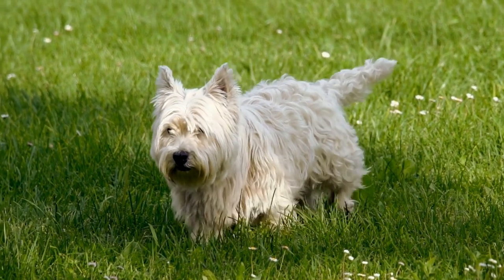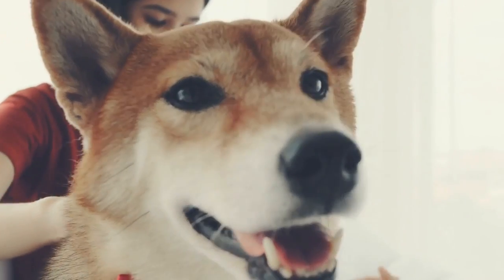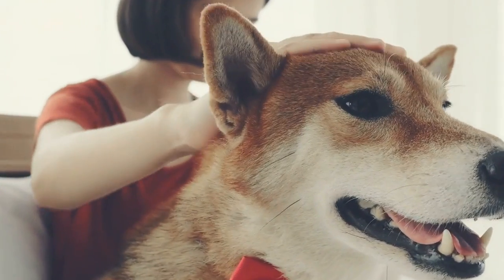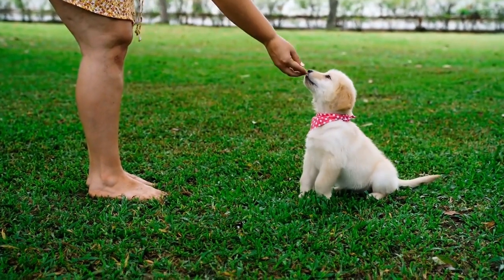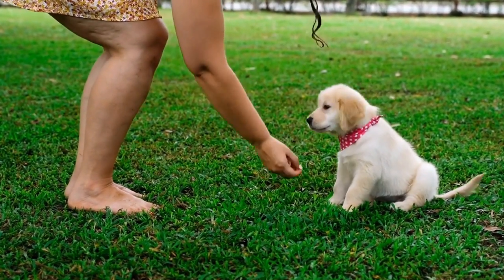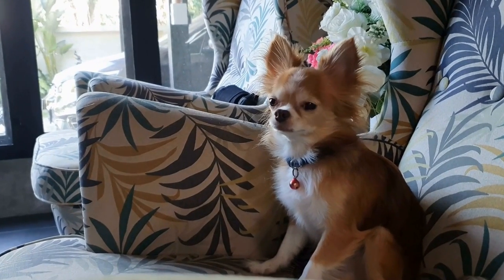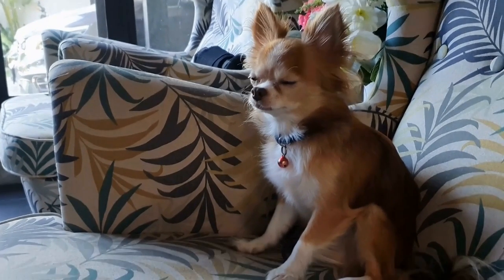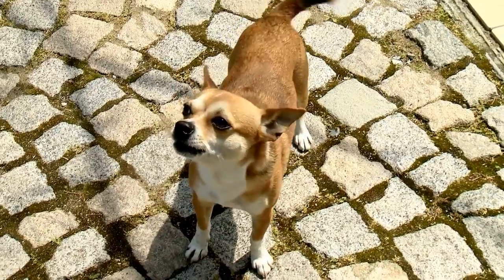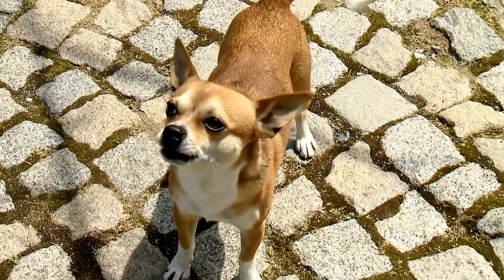How to Train a Dog to Be Calm During Radiation Therapy for Chest Tumors. When a dog is diagnosed with chest tumors that require radiation therapy, it can be a challenging and stressful experience for both the pet and its owner. Radiation therapy is essential for treating these tumors, but it often involves immobilizing the dog in a treatment position, which can cause anxiety and restlessness. In this video, we will explore effective training methods to help your four-legged friend stay calm during radiation therapy for chest tumors.